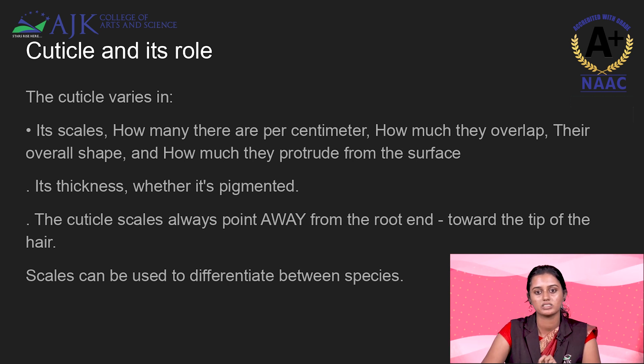The cuticle scales always point away from the root end towards the tip of the hair. The scales can be useful for differentiating between species. There are three most common scale patterns: spinous, coronal, and imbricate. Imbricate can be seen in human species, while coronal is rarely seen. Spinous has a petal-shaped structure, coronal has a crown-shaped structure, and imbricate is flat and regularly arranged without any spaces.